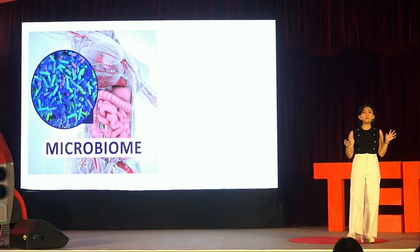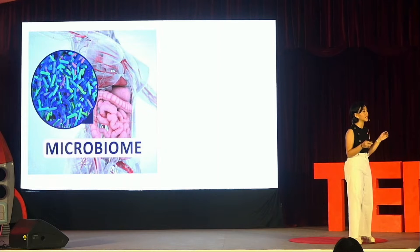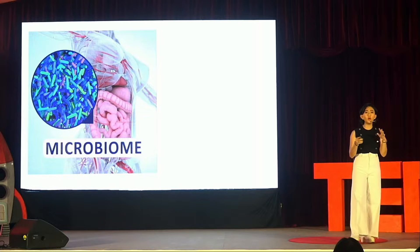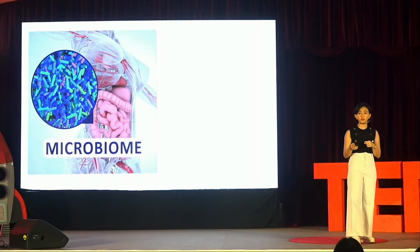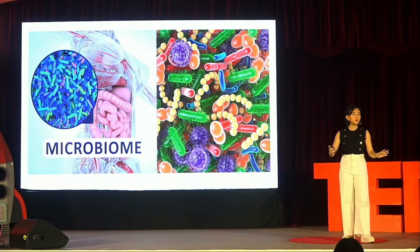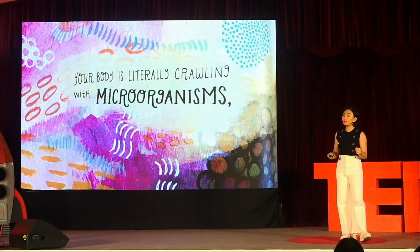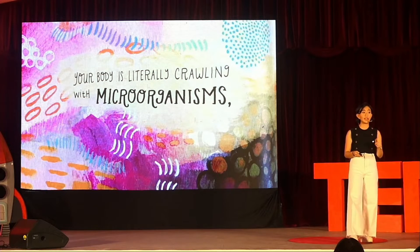The microbiome is a complex and dynamic ecosystem filled with tiny microorganisms that reside within our bodies. These microorganisms — which include bacteria, viruses, fungi, and more — can have a profound impact on our health and well-being. Imagine a bustling metropolis filled with tiny organisms living in and on our bodies, incredibly diverse, with different species in various parts such as our skin and gut.